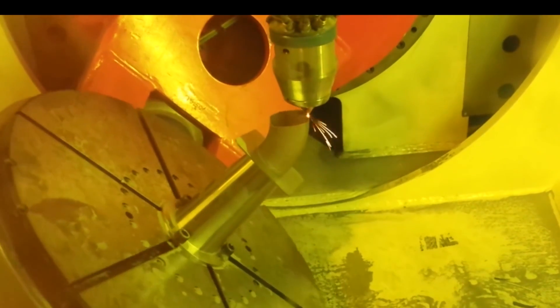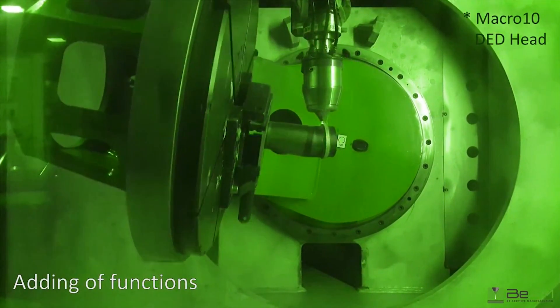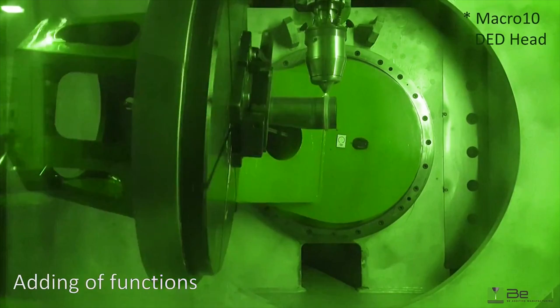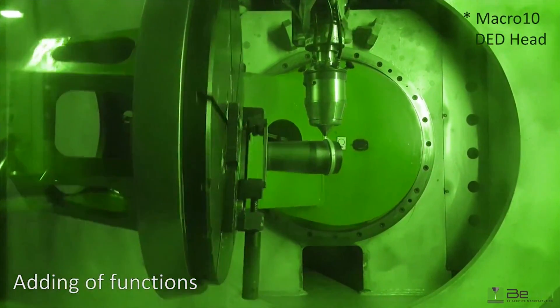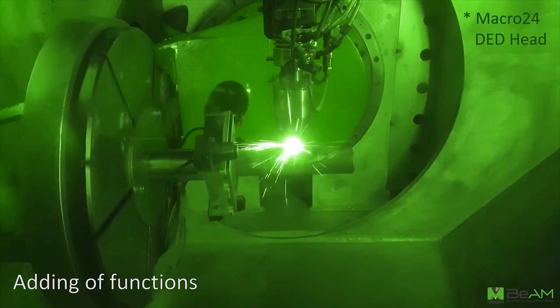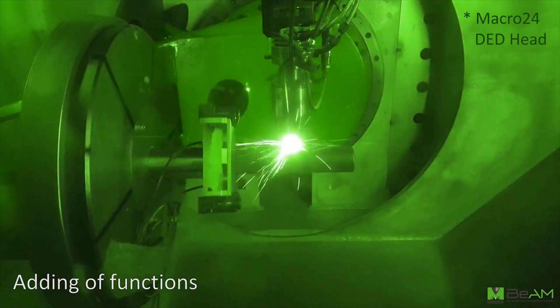A lot of customers use the technology for engine repair, gas turbine engine components, and feature addition. Some components require a lot of milling to make a round part with square flanges, but you could turn the part and just print the flanges on it. For near-net shape, a lot of gas turbine engine components start from very large forgings where 80% of the material is thrown away — with DED you can print the actual component with just 10% stock added.